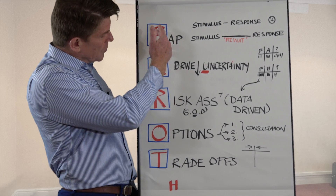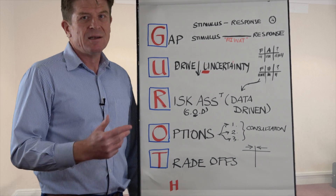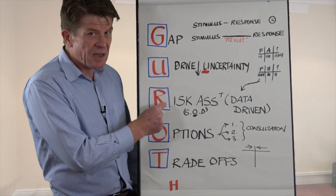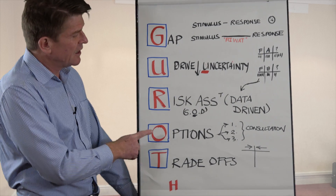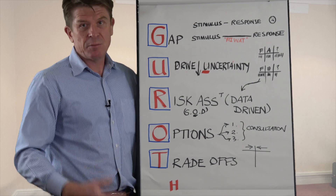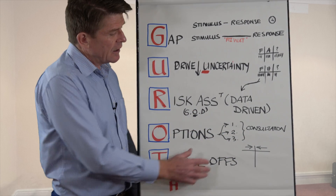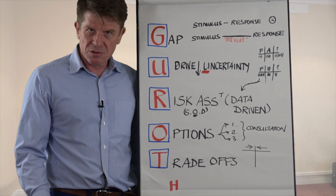So a really simple five-step process — my five rules. I remember them by saying GARROTE: create the gap between the stimulus and the response, drive down your uncertainty, do your risk analysis objectively based on data not emotion, generate as many options as you can — normally through consultation with people you respect — and then look at the trade-offs: the areas you're prepared to give on and those you are not. Force field analysis is a really good tool for that.